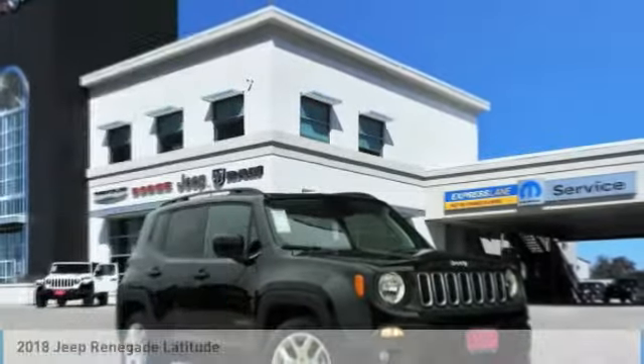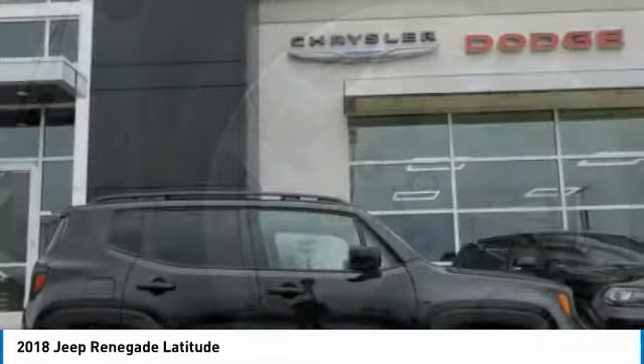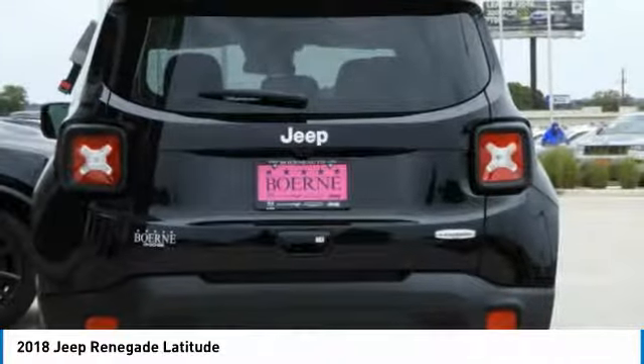Take a ride in the 2018 Jeep Renegade. The Jeep Renegade offers full-size capability built in a smaller SUV. It is an incredible combo of smart technology, cool colors, and innovative materials.